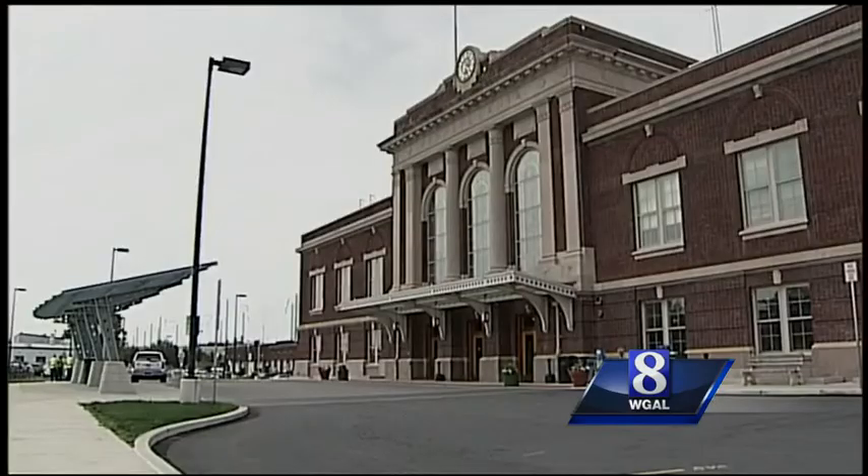He always bought all of the diamonds that he sold at the store here in Lancaster in New York, so he would take the train up pretty frequently. And he just liked the train station — I think he liked the history of the building.